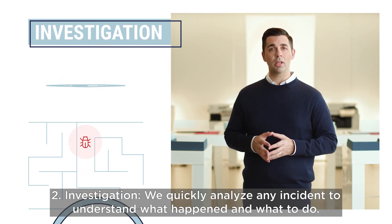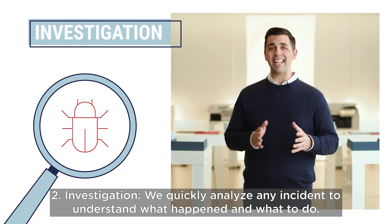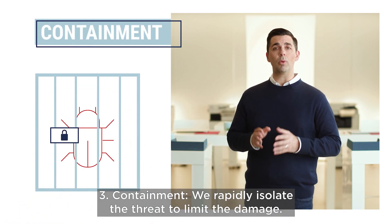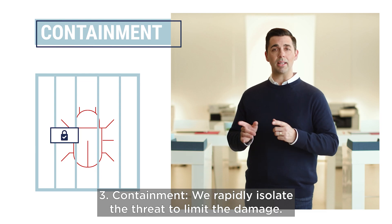Number two: investigation. We quickly analyze any incident to understand what happened and what to do. Number three: containment. We rapidly isolate the threat to limit the damage.